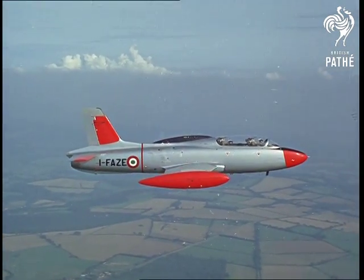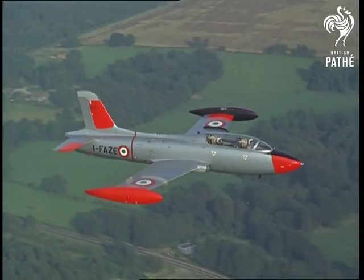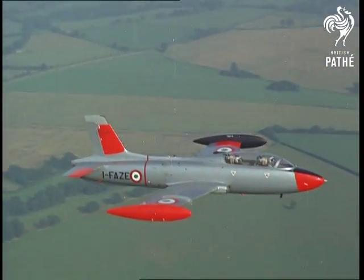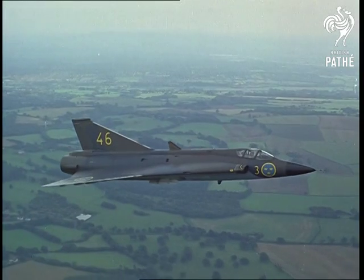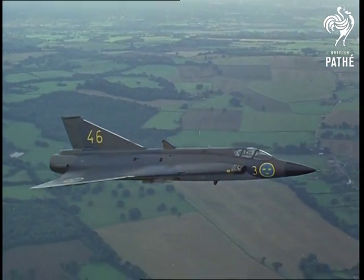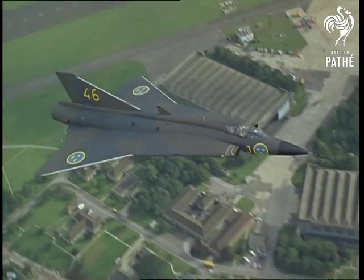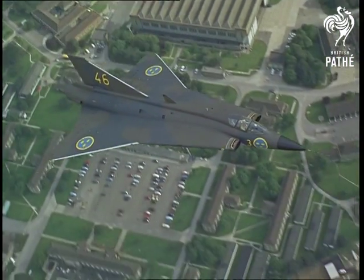Farnborough, where the airshow too is affected by the weather. This Aermacchi two-seater trainer is part of the cut-down flying program, and so is this Saab Draken interceptor — two of the 11 foreign aircraft sponsored for the show by Rolls-Royce, who supplied their engines. So they deserve a place at Farnborough, the showcase window of British aeronautical achievement.